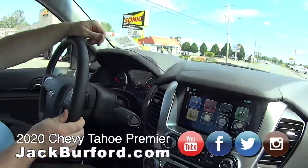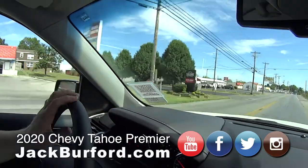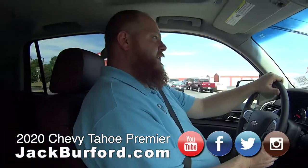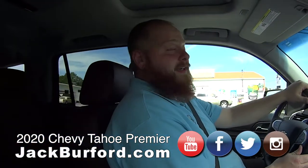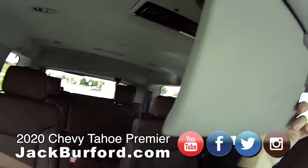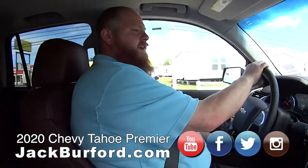If you want to know more about this vehicle, we have the QR code. You just shoot it with your Apple iPhone or Android — just download the app, very easy — and it takes you directly to that vehicle on jackburford.com. That's the entertainment system — we got the DVD player. And everything's Bluetooth wireless, of course.